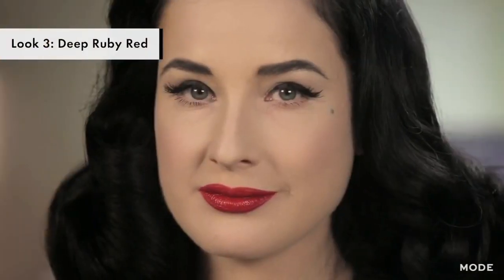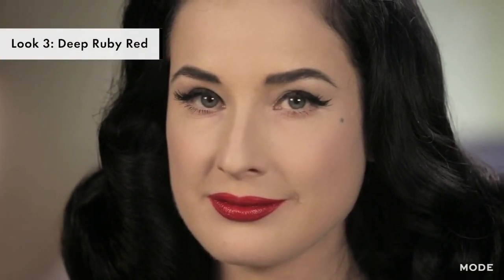And there you have the third look, which is a classic deep, rich red. So those are my three twists on a red lip. I hope you'll try one of them and have a little bit of glamour in your everyday life.